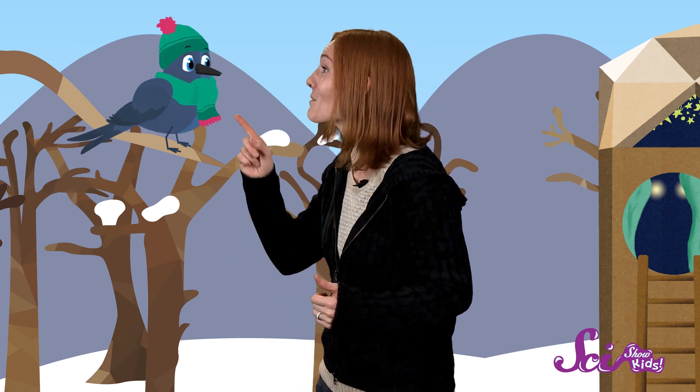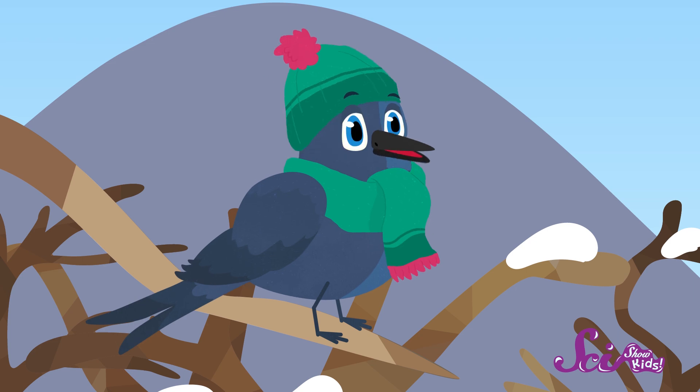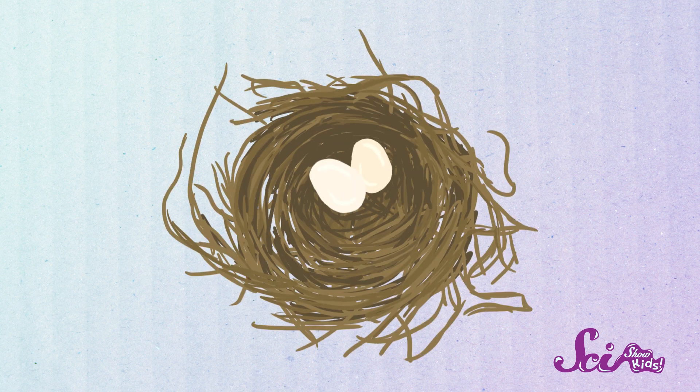And there's something else you can do, too. Do you know what season comes after winter, Dino? Spring! That's right! And do you know what spring brings? Baby birds! Chicks! Yes! In the winter, birds have to get ready for their chicks to hatch. And the first order of business is to make a place to lay their eggs — a nest! Some birds start building their nests in the winter, so they're ready to lay their eggs in the spring.